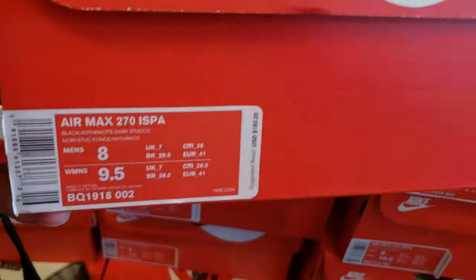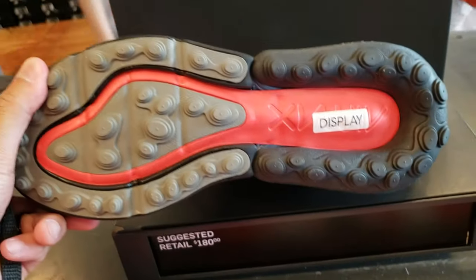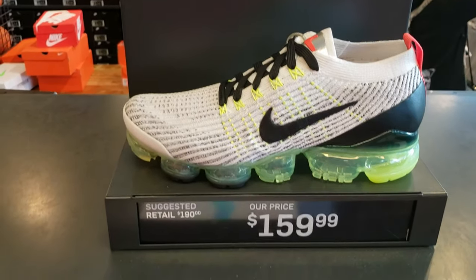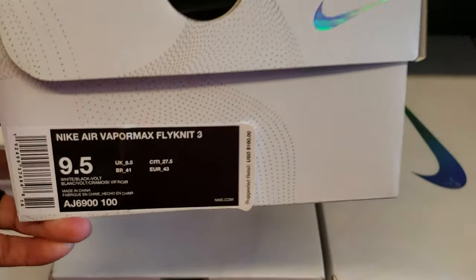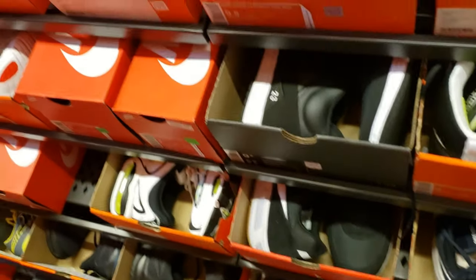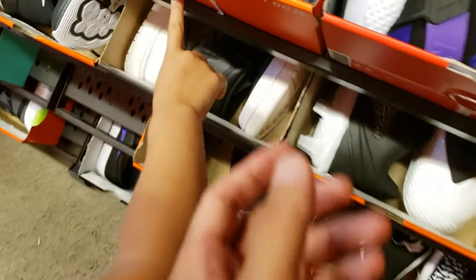The kiddos are entertaining themselves with the Just Do It display. ISPA Air Max $270 — retail is $180. It's kind of crazy looking. $160 Vapor Max. Alright, gotta check the hash wall — always hidden gems here. How about you guys look for 8.5 for Double D and 10.5 for daddy. See if you guys find something cool.